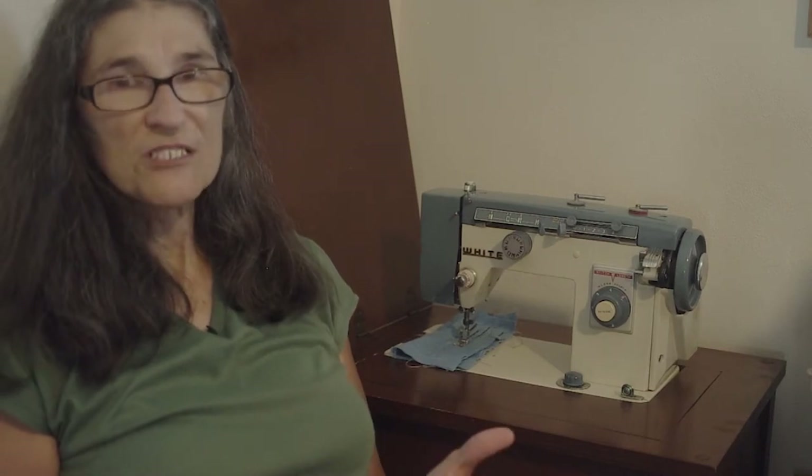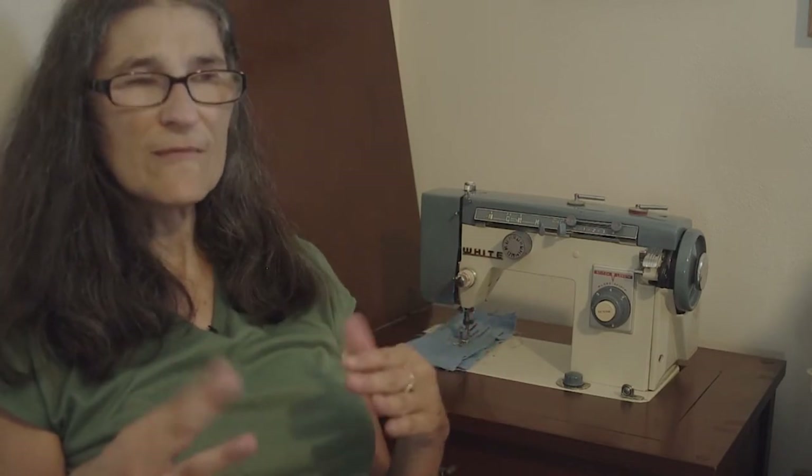I started getting interested in sewing at about eight years old. My mom would sew and make clothes for us, and I remember watching her and just thinking it looked like so much fun. I was so intrigued by how she could take fabric and turn it into clothes. Sometimes she would take me by the machine and show me how to sew a seam.